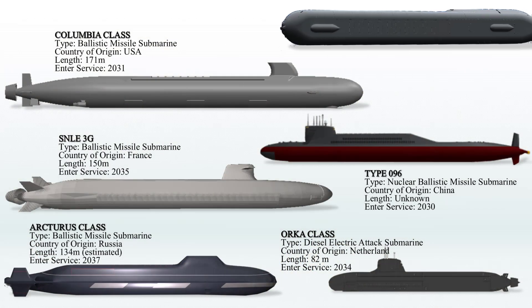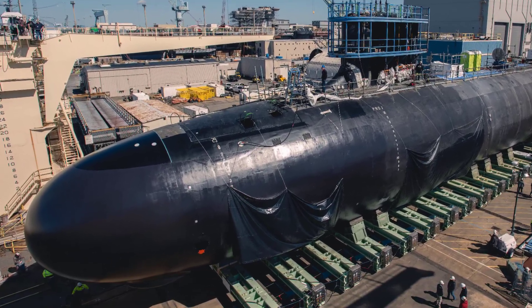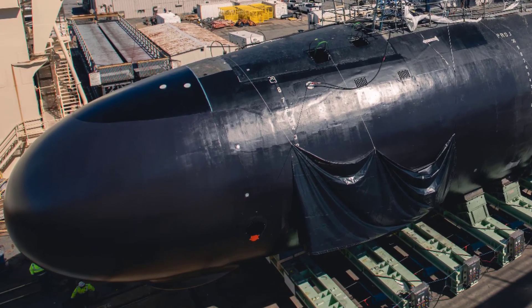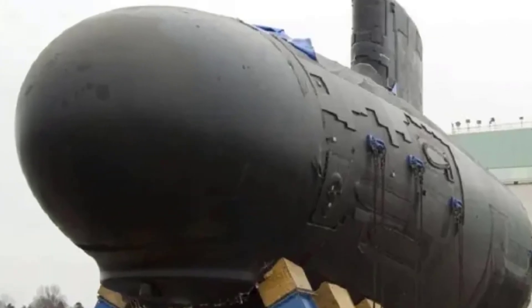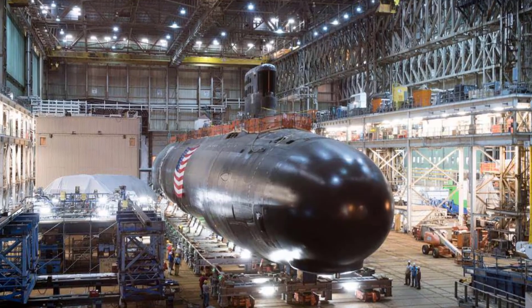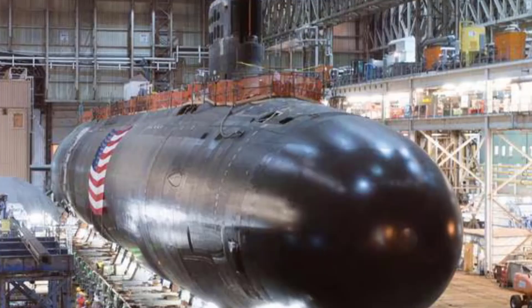The SSN-X, or Next Generation Attack Submarine Program, is an initiative by the United States Navy to develop a new class of nuclear-powered attack submarines that will eventually replace the Virginia and Seawolf classes. This program is set to feature cutting-edge technologies and capabilities, ensuring that the new submarines can handle the changing demands of modern maritime warfare. The SSN-X is anticipated to prioritize enhancements in stealth, sensors, and firepower, enabling effective performance across various missions. The Navy plans to receive the first of these submarines in 2042.